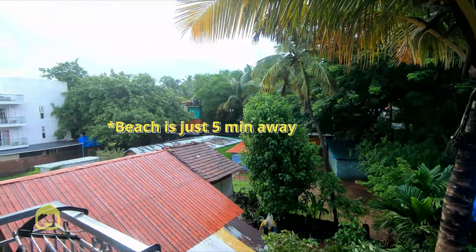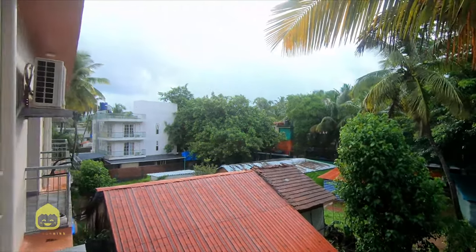Right now, this is the balcony. This is the view. It's actually super, super cool — quite nice.